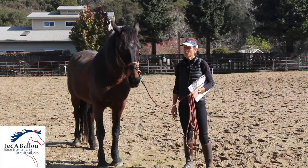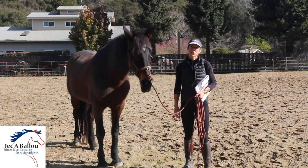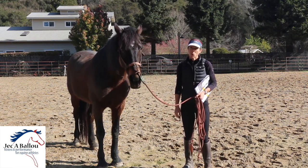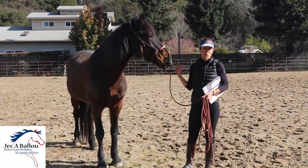Hey everyone, it's Jack Ballew. Thanks for tuning back into my YouTube channel. I wanted to talk today about conditioning senior horses, so I've just pulled one of my older horses here out of the corral.